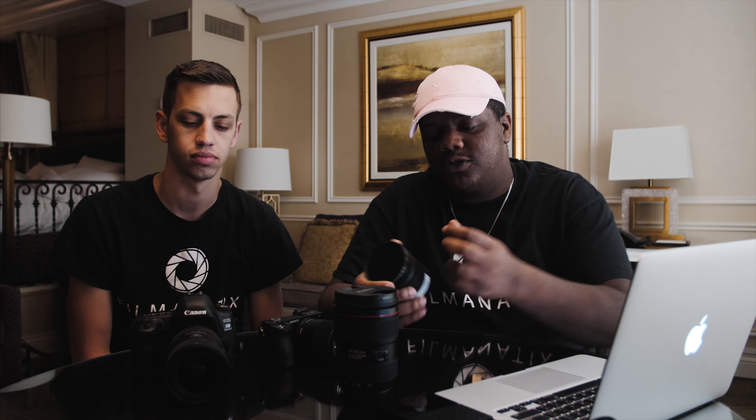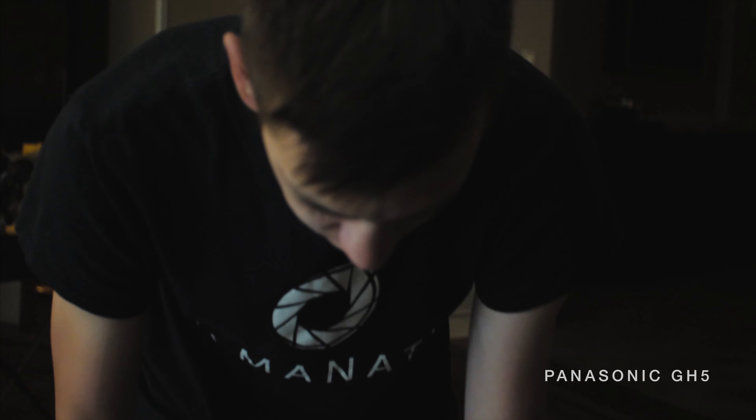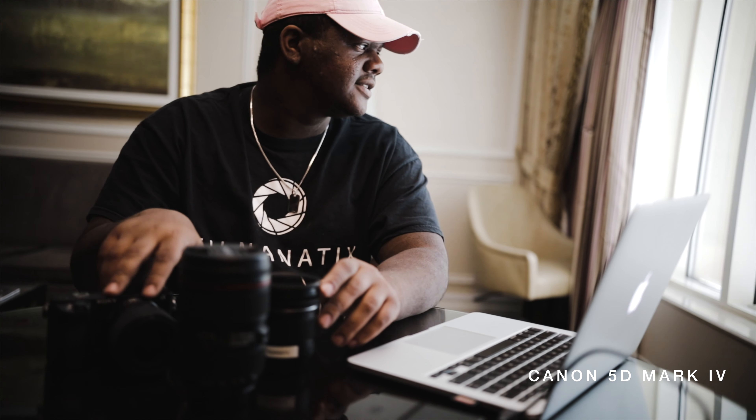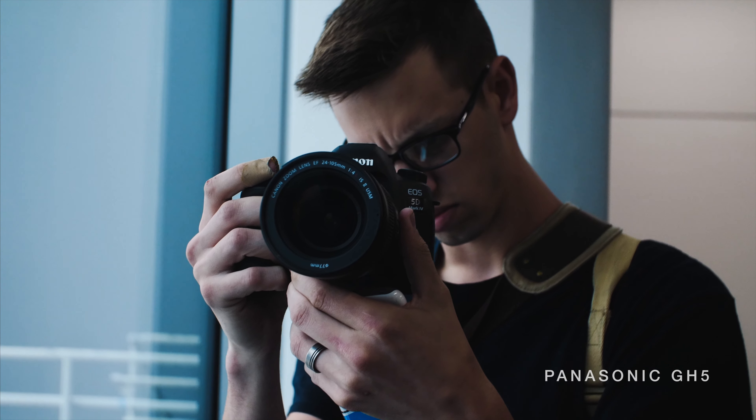What's up everybody? We are in Vegas — me and Blake — the rest of the team had to stay back at home. We kind of have some time to kill, so we decided we would do a little test with our cameras, kind of the Canon and the GH5, to test out the colors, the sharpness, stuff like that. So we're going to use the Canon 5D Mark IV, and also what we're currently shooting on is the Panasonic GH5.